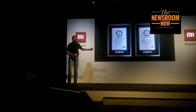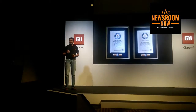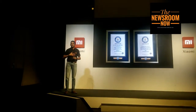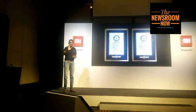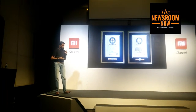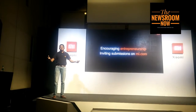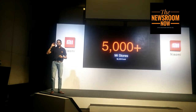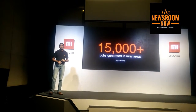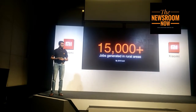That was our first Guinness World Record, and this is displayed at our headquarters in Bangalore — you're welcome to visit. This is the second Guinness World Record that Xiaomi has earned, for opening the maximum number of stores simultaneously — over 500. We want to encourage entrepreneurship and get our fans and customers in India's rural markets to open Mi stores, with a goal of opening over 5,000 Mi stores in India by the end of next year, thereby generating 15,000 plus jobs.